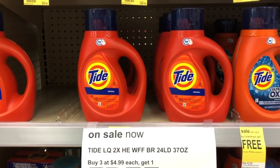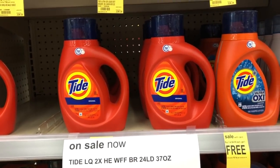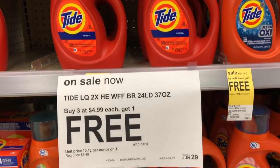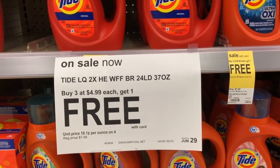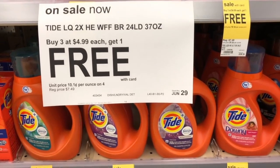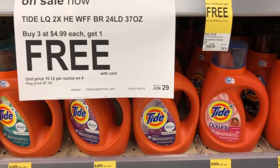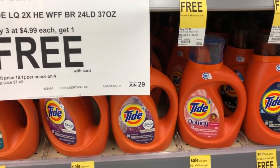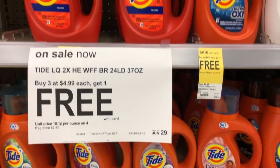This is the super hot deal I was talking about — buy three get one free, and they're $4.99 a piece. So $4.99 times three is $14.97. Use three $3-off-one coupons, which is minus $9, making your total $5.97 for four of them. Divided by four, each one comes out to $1.49, which is a killer deal.